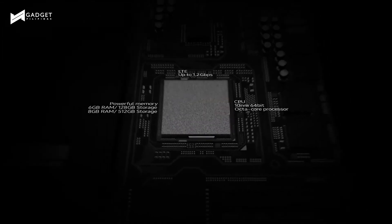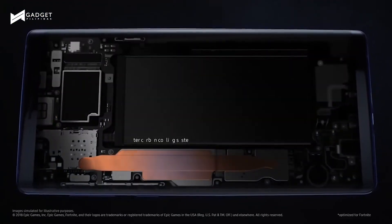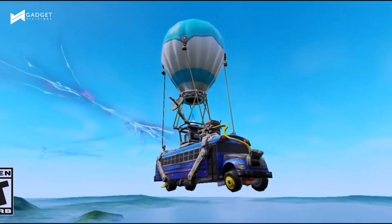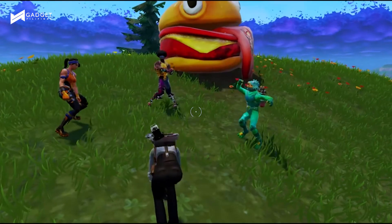Gamers are going to love the Note 9. Armed with the Mali G72 GPU and a custom water carbon cooling system, this Note is aimed for gaming. Even better, Note 9 and Galaxy smartphone users worldwide can start trying out the beta version of Fortnite for Android.